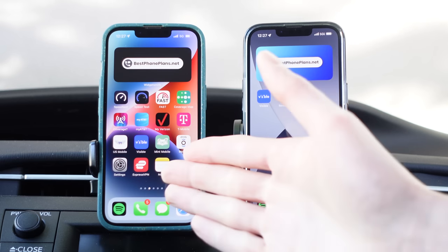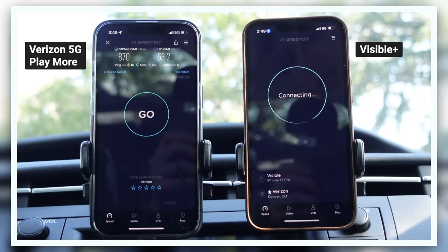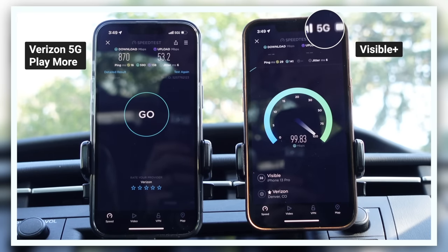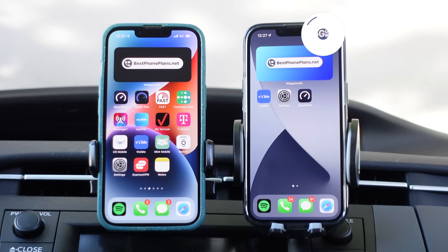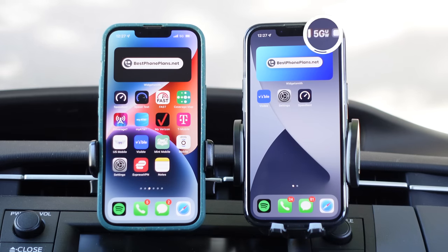Hey everybody, I am back with another Verizon vs. Visible video. The reason I'm making this one is if you saw my previous video, you'll notice that Visible never had the ultra-wideband icon in the status bar, and you'll notice the new plan that I activated now does have the 5G UW icon, so that's an improvement.